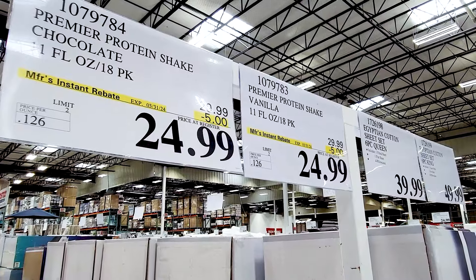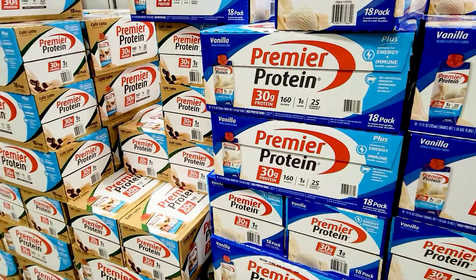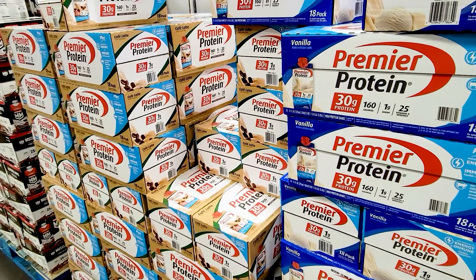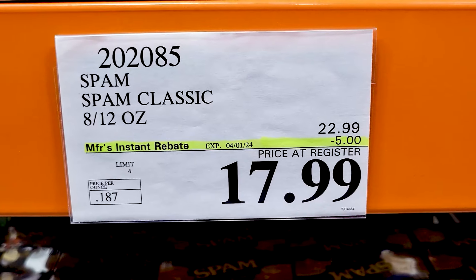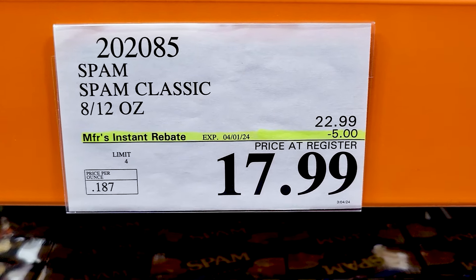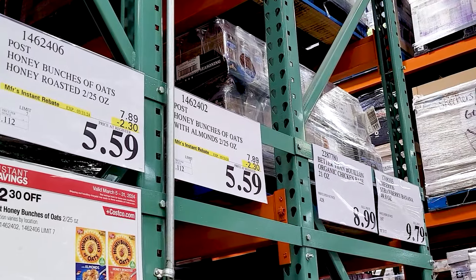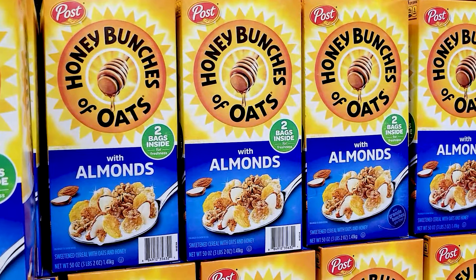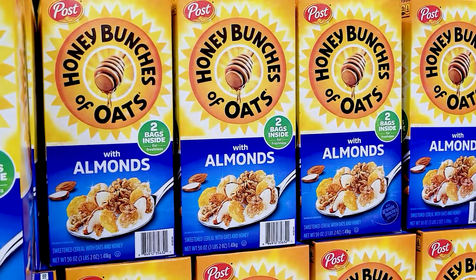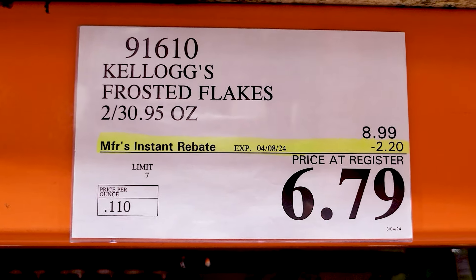And the protein shakes — all of the Premier Protein shakes right now are on sale. You've got the vanilla, the chocolate, and the cafe latte. And there's the classic Spam also on sale for $5 off. The Honey Bunches of Oats are on sale, $2.30 off. Almonds — the other ones were also on sale as well. Frosted Flakes are on sale. A lot of cereal sales this month is what I noticed.